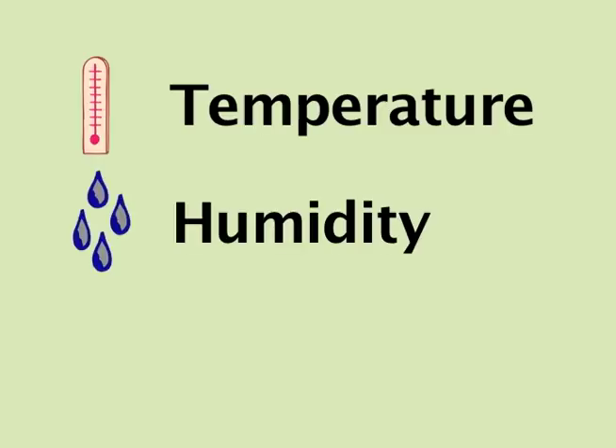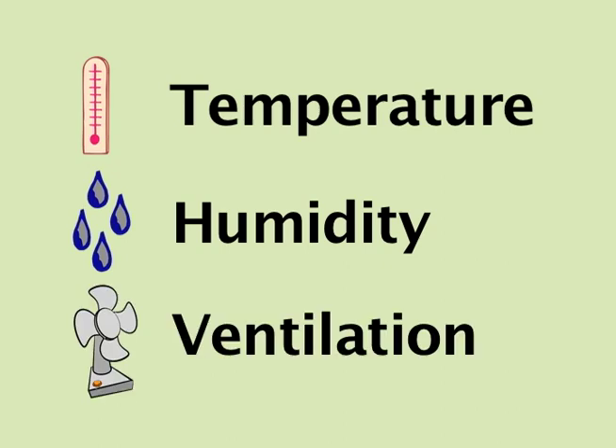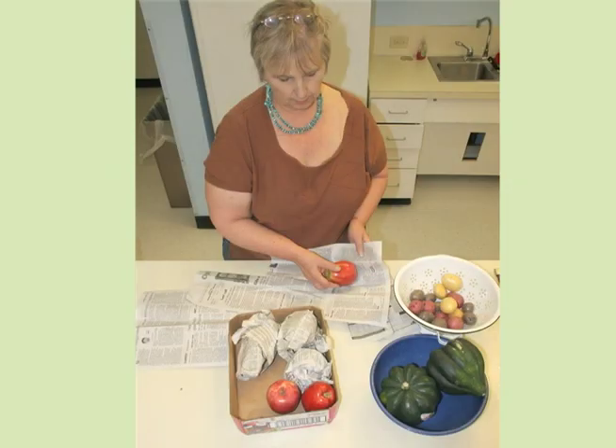Conditions in the root cellar depend on three main factors: temperature, humidity, and ventilation. Products suited to root cellar storage can be grouped according to the temperature and humidity requirements for each. For best results, store fruits and vegetables separately.